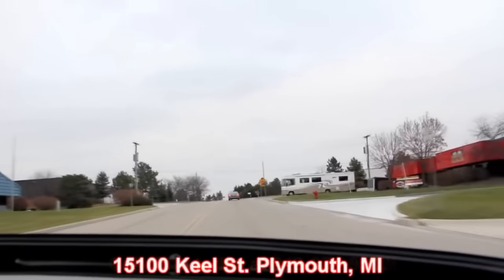Here's our shop. We're at 15100 Keehl Street in Plymouth, Michigan. So come on down and check us out. Make sure you check out the underneath side of this — we're going to do that next. And we're going to get under that hood too.